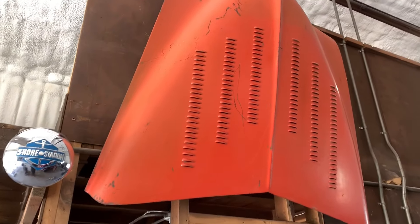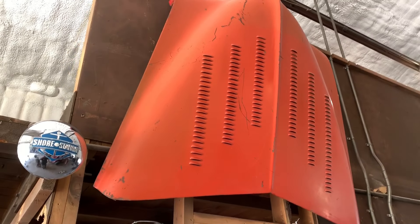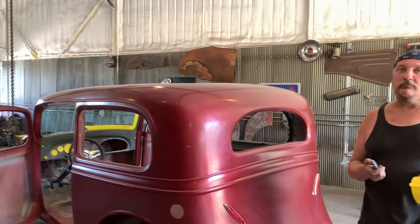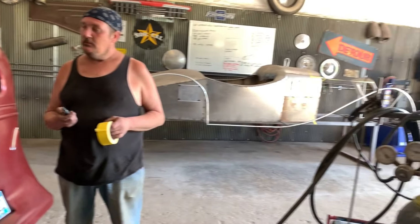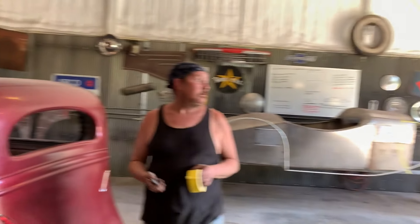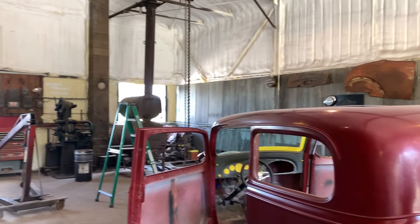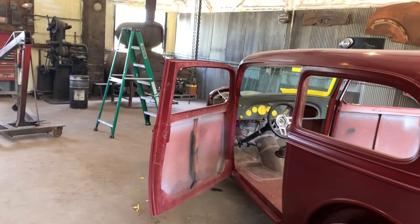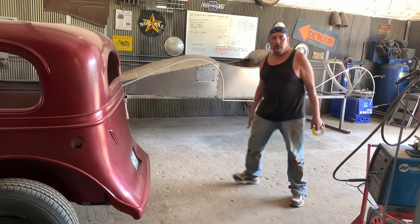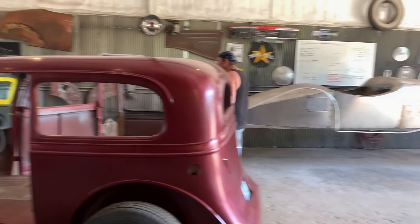Had to put the Studebaker hood up on the wall — thought that was a pretty cool spot for it. What else is new? Not really, just busting ass. It's nice to be in this shop today. Man, it's super nice out right now. We can actually move around — got everybody else's crap out of here.